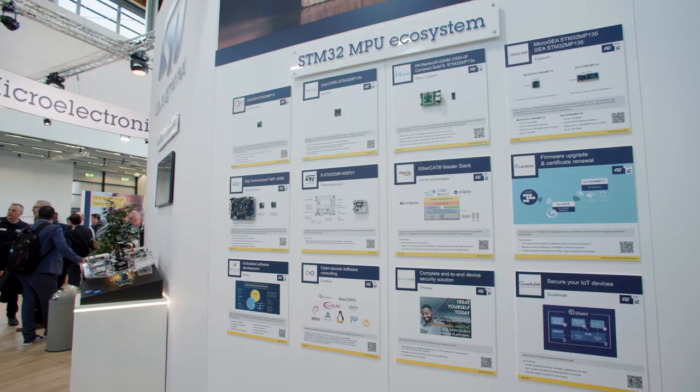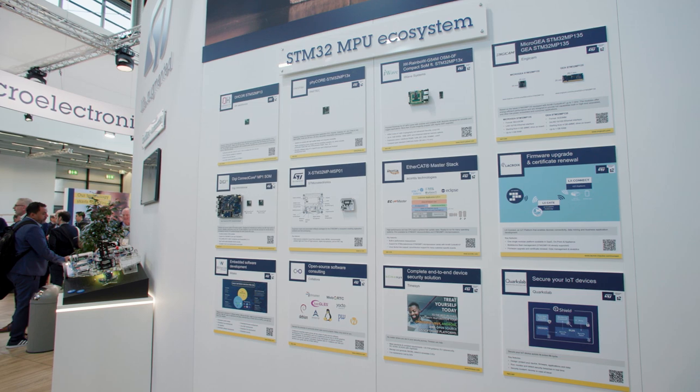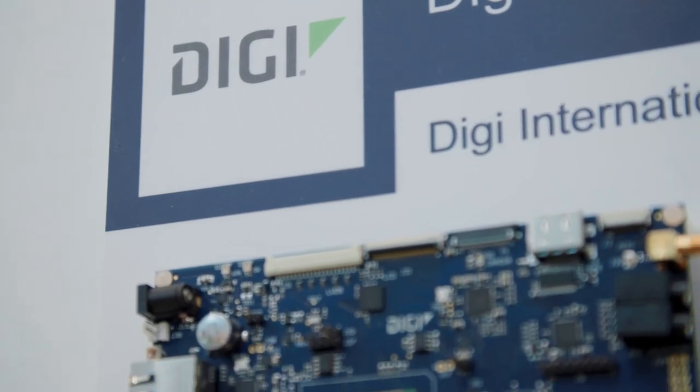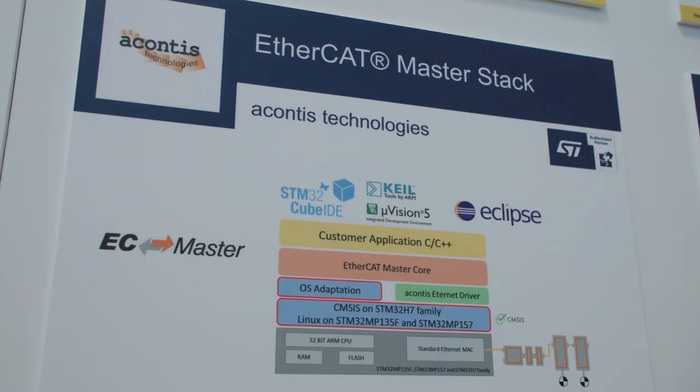And if you need even more real-time operation, we are preparing a BareMetal and Azure RTOS offer that will be available later this year. On top of our wide ecosystem, you can also rely on our breed partners. They can support you for your hardware and software needs, including industrial protocols and secure device management.